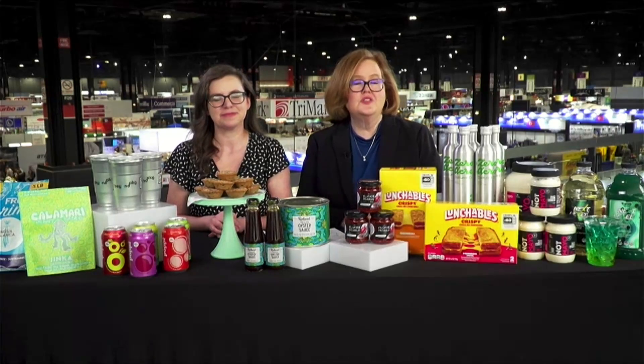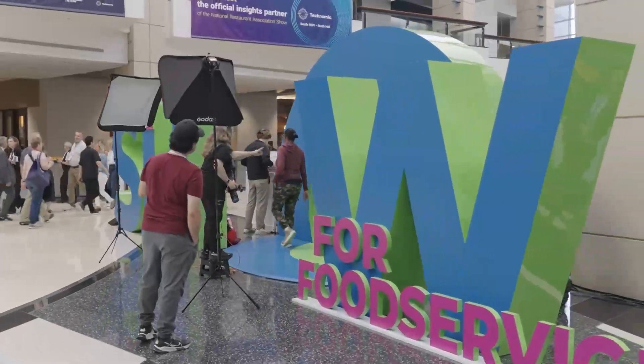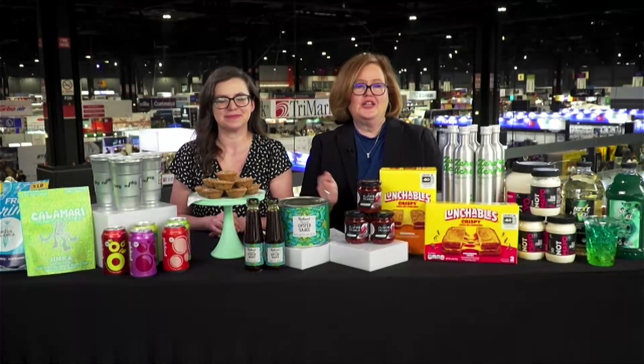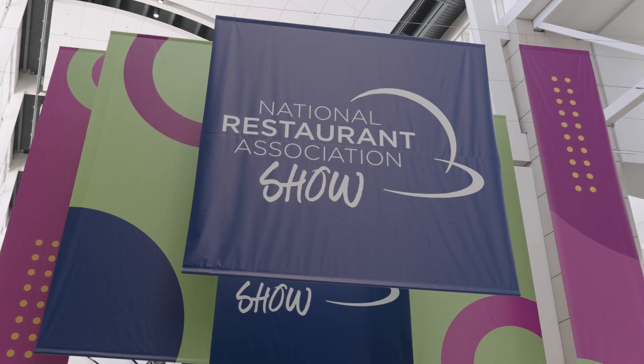This show is huge — over 56,000 food service professionals exploring over 12 football fields, featuring over 2,400 exhibitors of food service and equipment and so much more. There is something for everyone. This show is truly where restaurant ideas are born, and I'm out here to find those great ideas and share them with you. We're looking at flavor experiences as well as tech-driven conveniences.